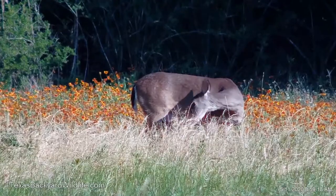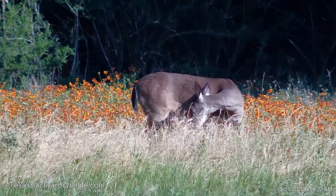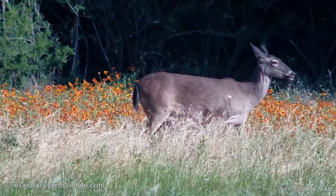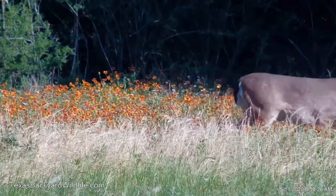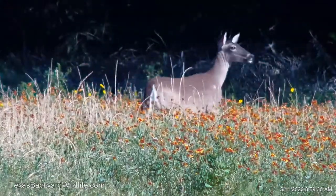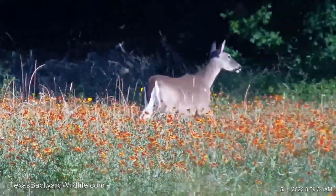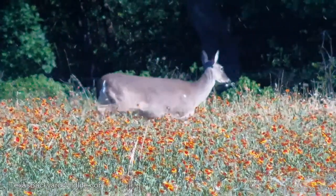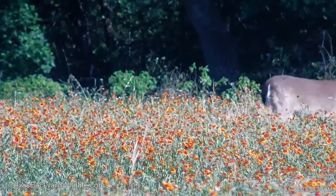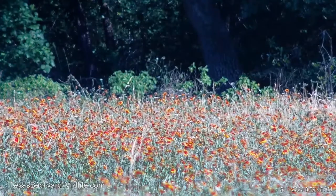Here the fawn is still nursing on the mom, and mom decides that it's time to go. There are a couple of cardinals flying by, and that's the Indian blanket flower, which is quite common around here in Texas out in open fields. When mom decides it's time to go, it's time to go — she's not going to wait for the little one; it just needs to catch on up and get with the program.